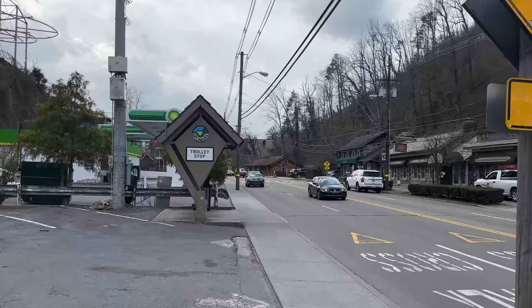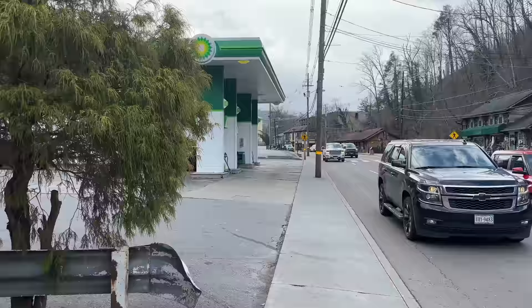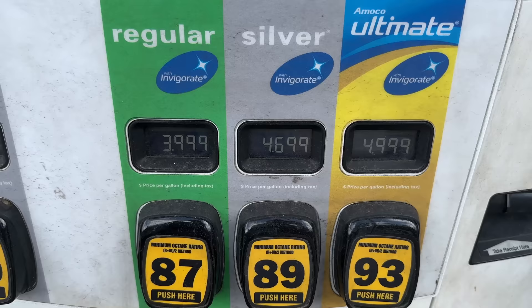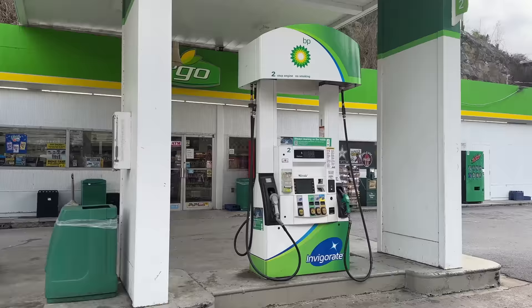Continuing on our walking tour, we come to one of many trolley stops throughout the city of Gatlinburg. Their trolley system is free, so you can hop on and hop back off at any location without paying any money. And speaking of money, let's see how much it costs for gas at this BP gas station — regular gas is $3.99 a gallon. I just filled up down the road at Sevierville for $2.98 a gallon, so if you're able to fill up in Sevierville or Pigeon Forge, definitely do that.